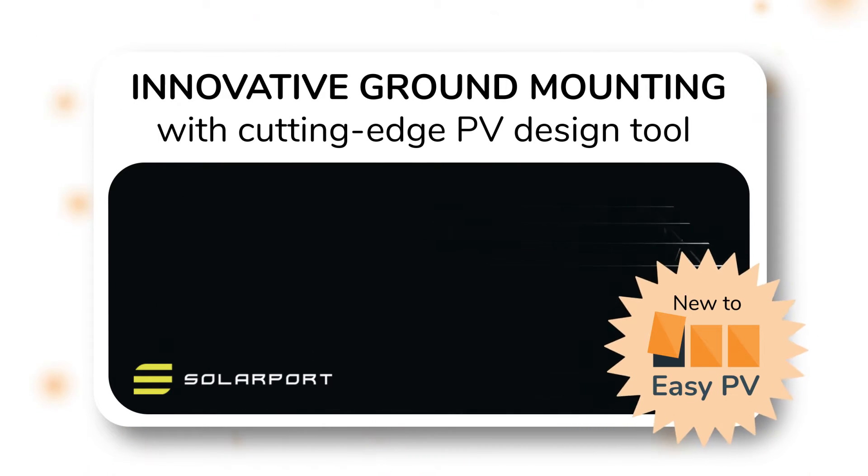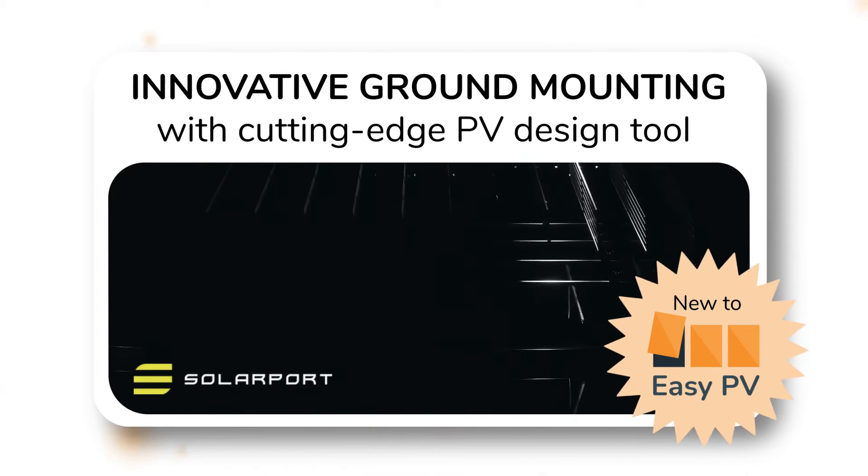Innovative new solutions have been developed by the teams at EZPV and SolarPort, who have combined forces to greatly improve the speed, accuracy and ease of ground-mounted solar design.